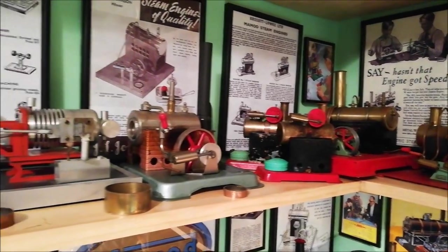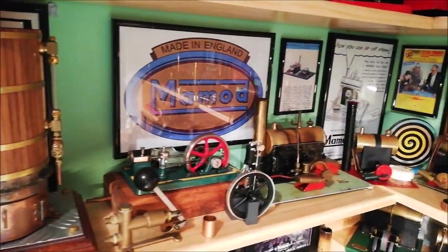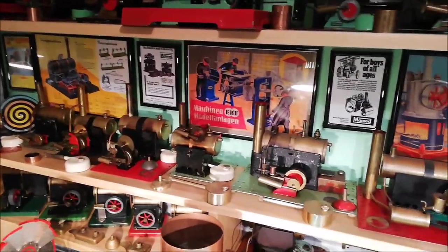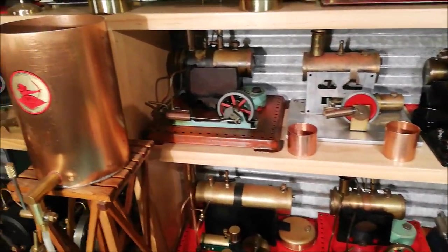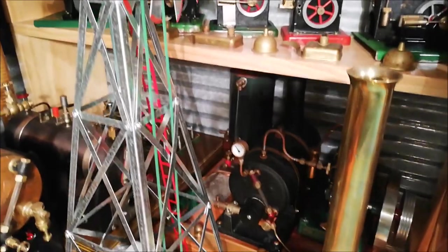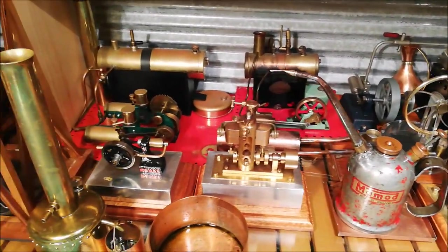All these engines have come from all different countries of the world — ninety percent of them are off eBay. I live in country New South Wales, Australia, and I don't go anywhere where I would see steam fairs or anything around here, so my really only option is buying models and toy steam engines off eBay.